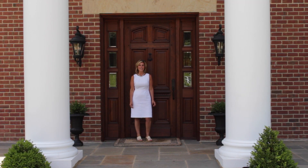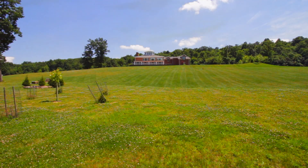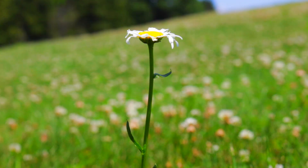Hi there! Welcome to 46 Maple Drive in Vellant, Pennsylvania! This three-year-old custom-built home is located on over 50 private acres. Come on in, let's take a tour!